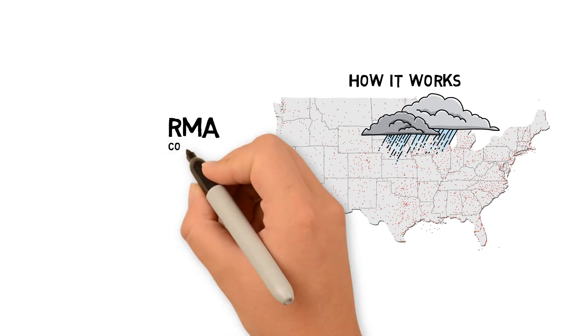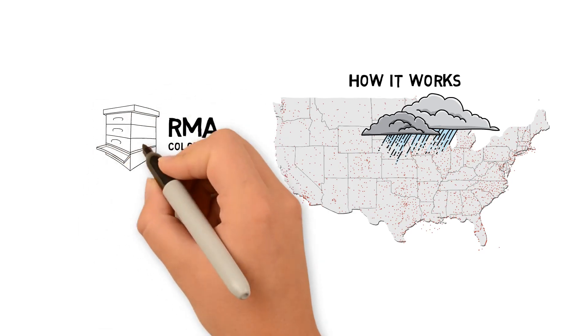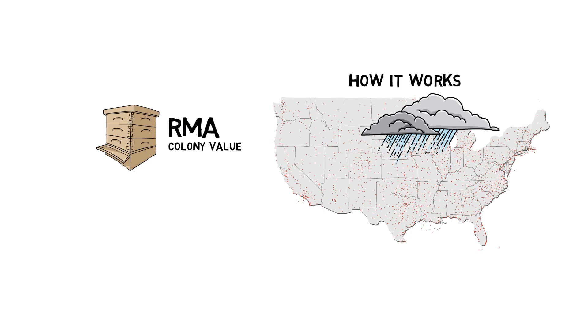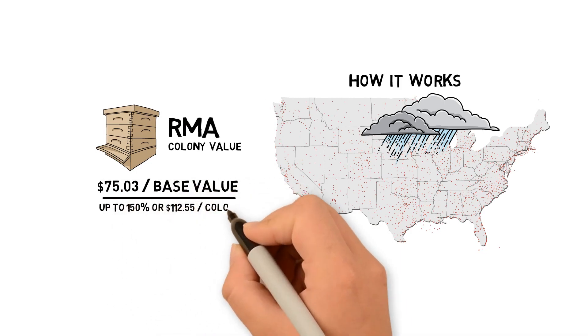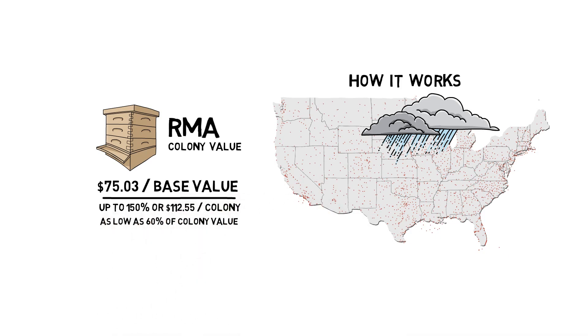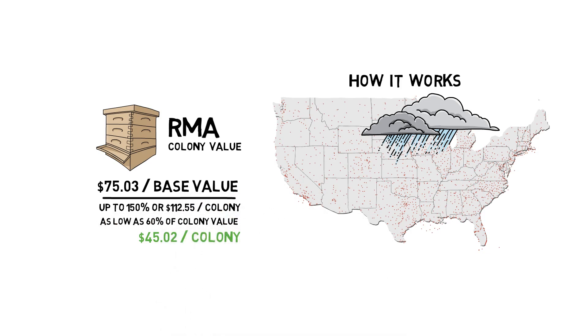RMA assigns a base dollar amount of protection per colony for the county — each state varies. If RMA sets a colony value of, let's say $75.03 per colony, they will let you buy up to 150%, or $112.55 per colony, or buy as little as 60%, which is $45.02 per colony value. After your coverage level, ranging from 70% to 90%, is applied, you arrive at your dollars of coverage per colony. The base amount is fixed and set by the RMA, but you have a lot of flexibility to purchase a coverage amount that fits your operation.